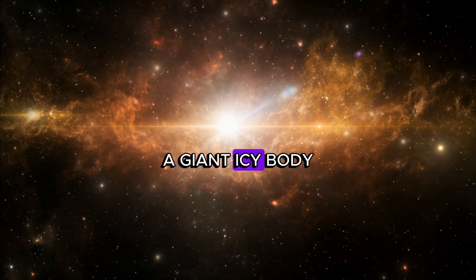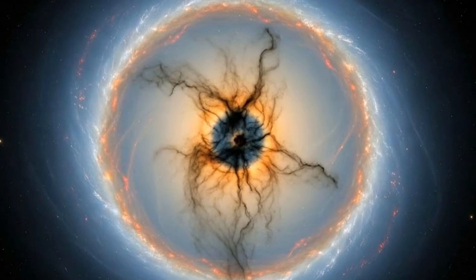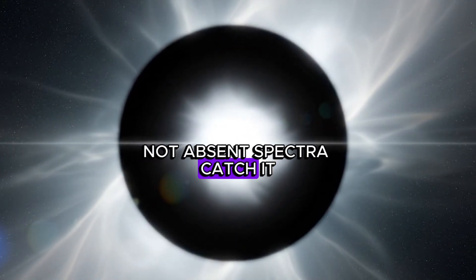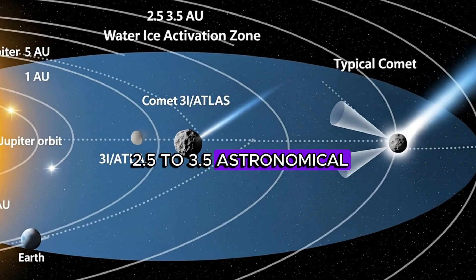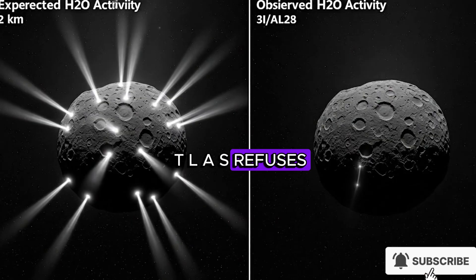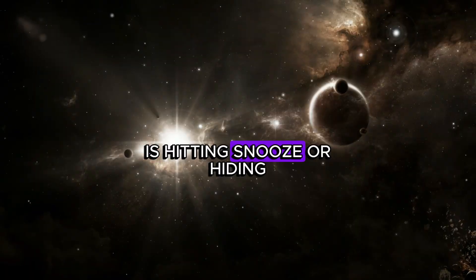So what are we looking at? A giant icy body cloaked by its own veil? A smaller object hiding inside a deceptive glow? Or something we don't have a box for — an interstellar visitor with geometry? The coma is too wide. The core is either impossibly large or suspiciously disguised. And the water stays quiet. Not absent — spectra catch it, mixed with CO2 and organics — but suppressed. In the 2.5 to 3.5 astronomical unit zone, water ice should wake up, venting jets and driving a tail. 3I/ATLAS refuses. Some models put its water loss near 4.5 kilograms per second, about a tenth of what we'd expect. It's like the object is hitting snooze. Or hiding.